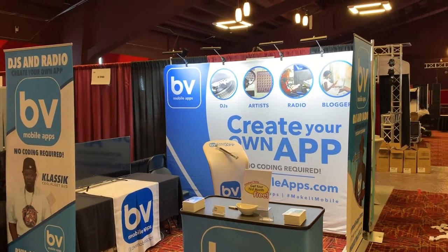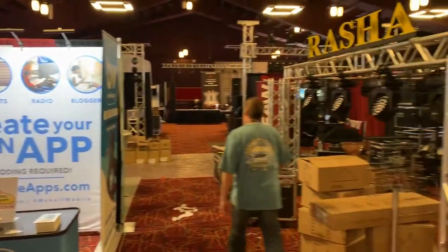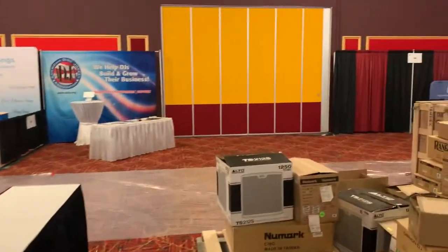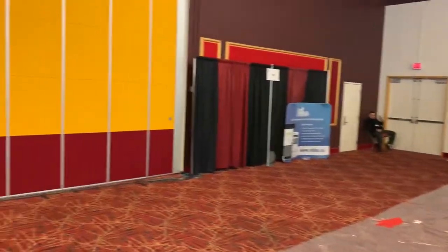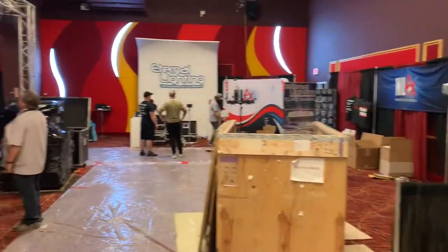It's setup day at Mobile Beat 2019. This is our booth — we're going to take a walk around and see how everything is going. This is the entrance right over there to the right, where people will come in. Let's walk down this first aisle.